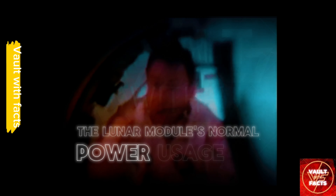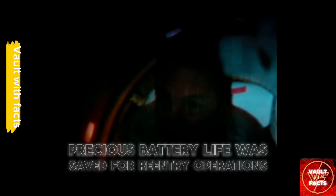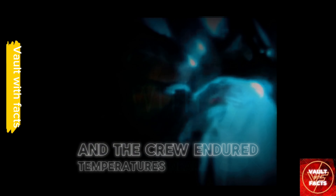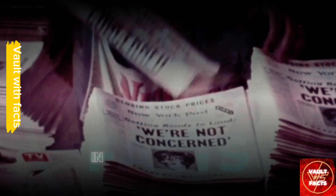Meanwhile, power saving measures were carefully planned. The lunar module's normal power usage of about 60 amps was reduced to a bare minimum of 12 to 15 amps. Precious battery life was saved for re-entry operations, essential for the last part of the journey home. The cold began to seep in as heating was turned to a minimum, and the crew endured temperatures near freezing, with water condensation causing concerns for the instruments. The very nature of human ingenuity was being tested in the vacuum of space.